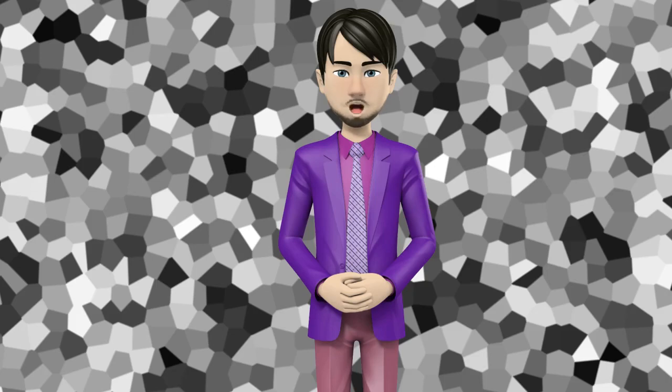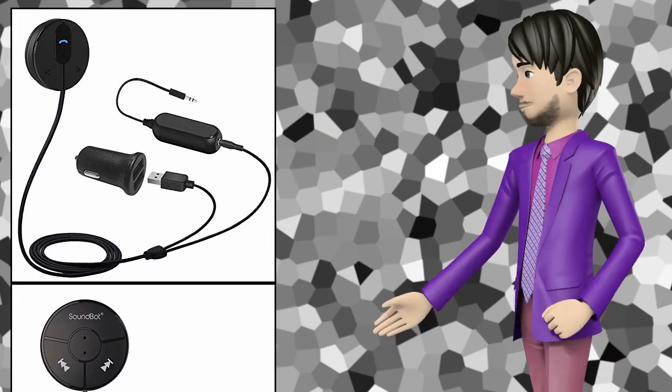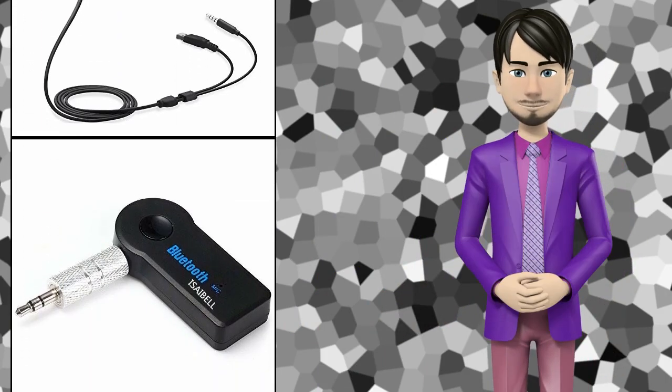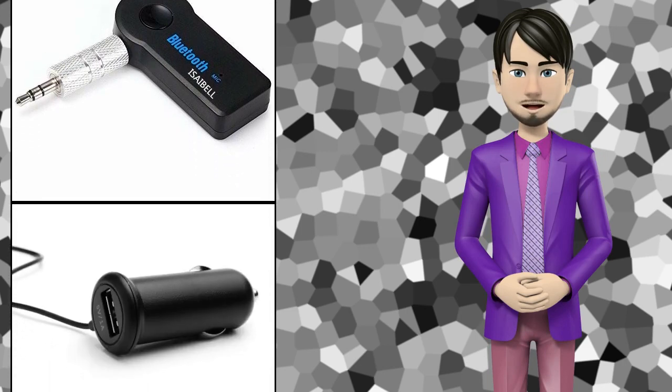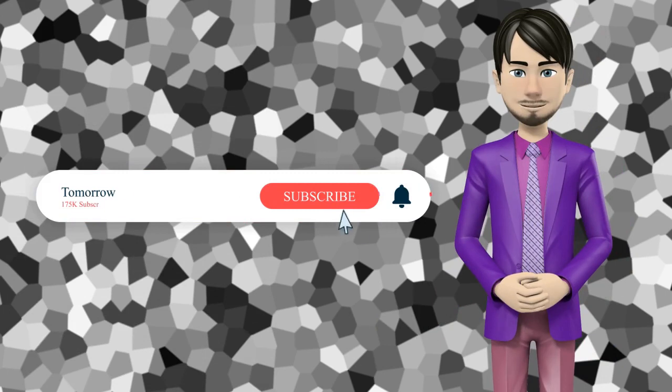Hi guys! In this video I will talk about amazing top 10 Bluetooth car kits. I hope this video will help you to make the right decision. If so, give me a like and subscribe to my channel. Also turn notifications on to receive amazing top 10 products videos.